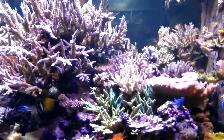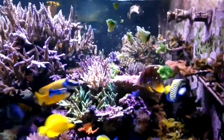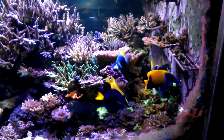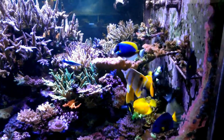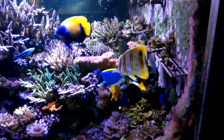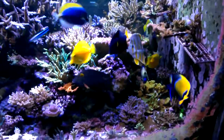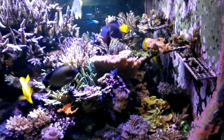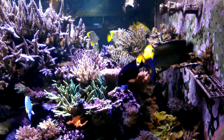I promised I'd feed some broccoli today and take pictures of my fish eating broccoli. Here we go. They love it, but of course they all run to the other side of the tank and you can't see them eating it.